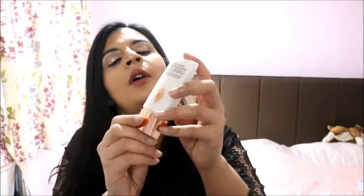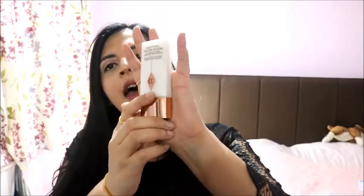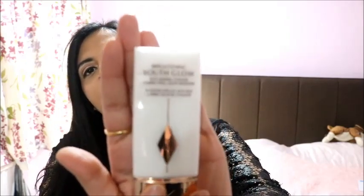The packaging is alright — nothing too fancy. You have a container with a rose gold lid and white body, and here you can see it a little bit more closely.